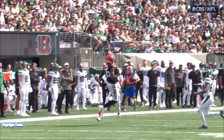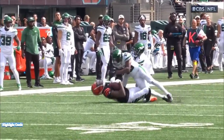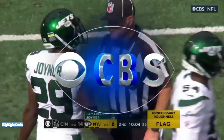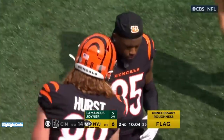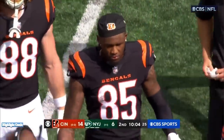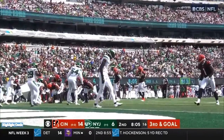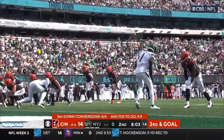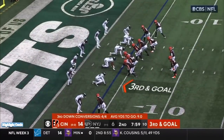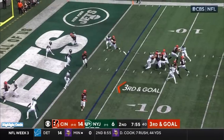Personal foul, unnecessary roughness, defense number 29. It's a good call — he's leading with his helmet, hit on a defenseless receiver downfield. The aggressiveness of this Bengals offense on full display here in the first half. Gil might remember him from Last Chance U — so a great story. He has a first-round pick in the NFL. Chase matched up with Gardner, third and goal under eight minutes to go in the first half. Bengals trying to add to their lead.